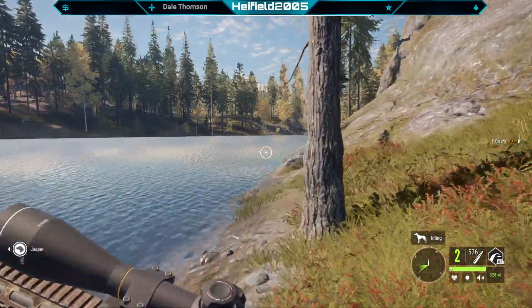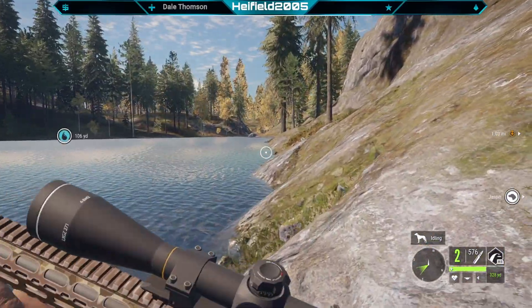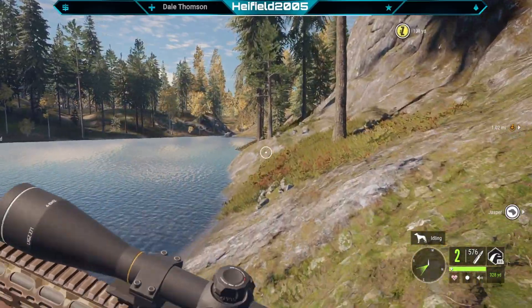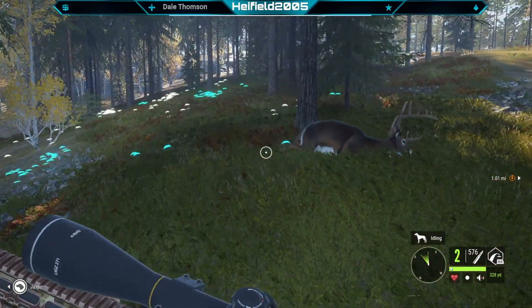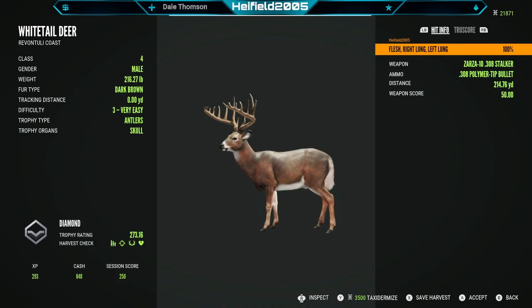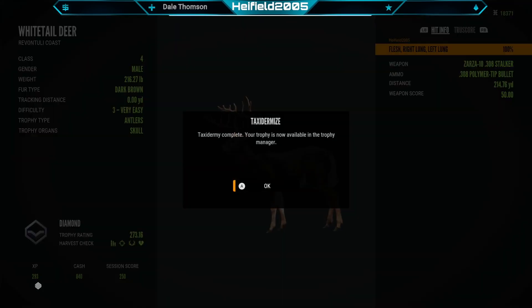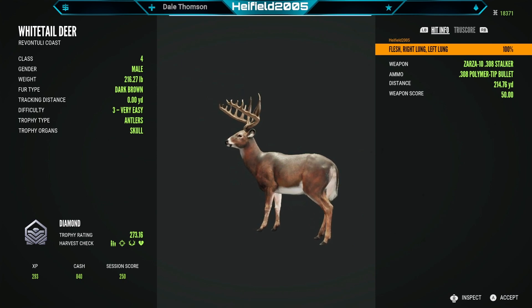And a couple of shorts, because people enjoy that stuff. If you are new to the channel, don't forget to like and subscribe — click the notification bell for when I upload a video or go live. Here we go, let's see what it is. Can it be bigger than the other two? 273.16 — not bad, still massive. Look at that rack, that's insane. Taxidermize it. Diamond white tail!